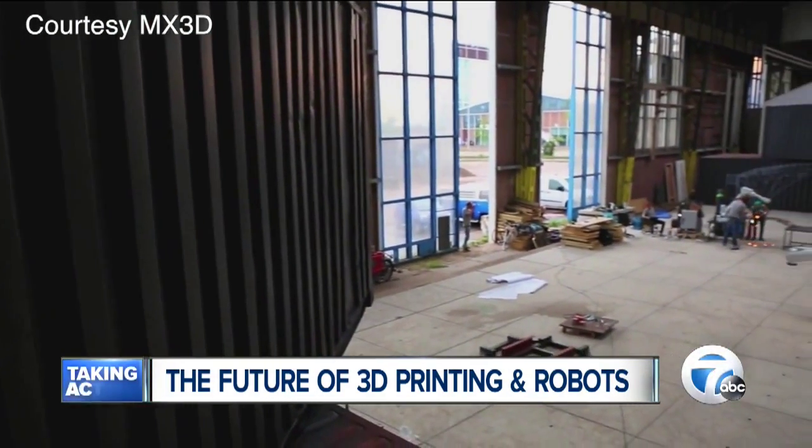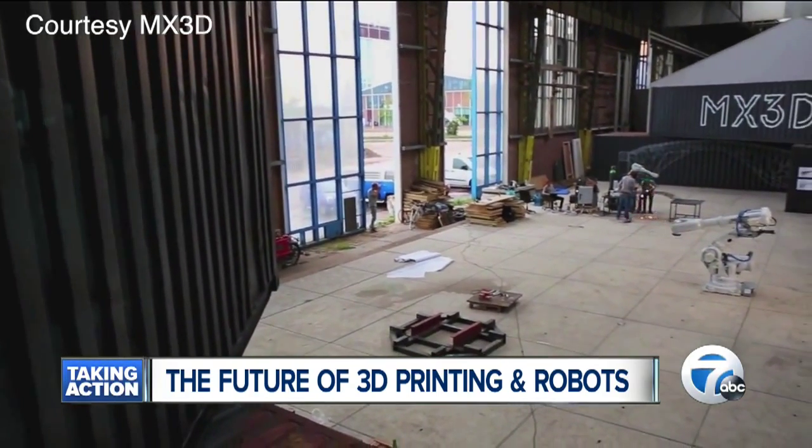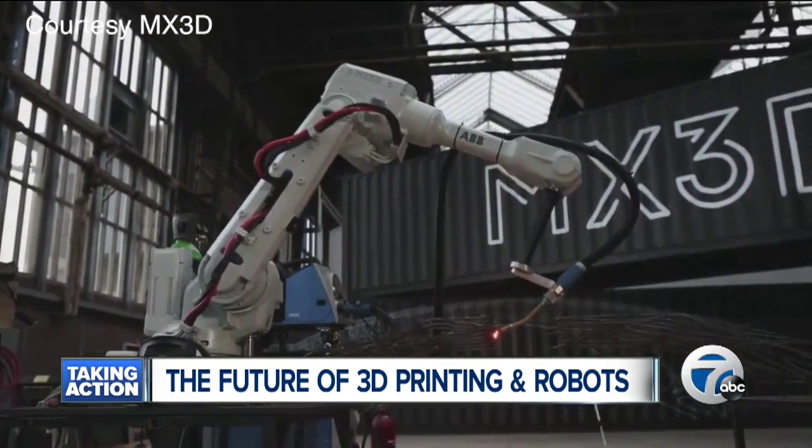The equipment will print over water in the center of Amsterdam, aiming to produce an intricate, ornate metal bridge.